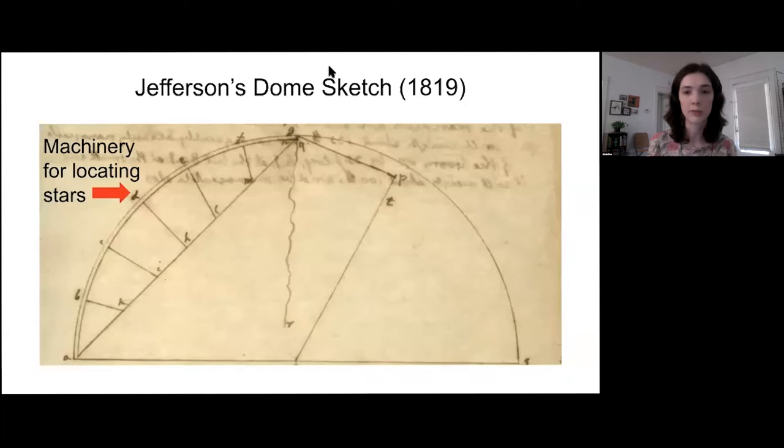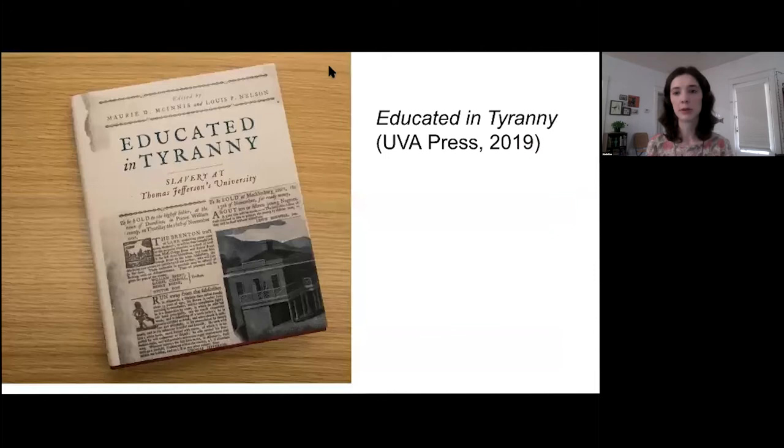If you're interested in learning more about this history, I would really recommend checking out Educated in Tyranny: Slavery at Thomas Jefferson's University, which includes a chapter on Louis Commodore and surfaces a lot of research that people at UVA and beyond have been doing about the legacy of slavery at UVA.